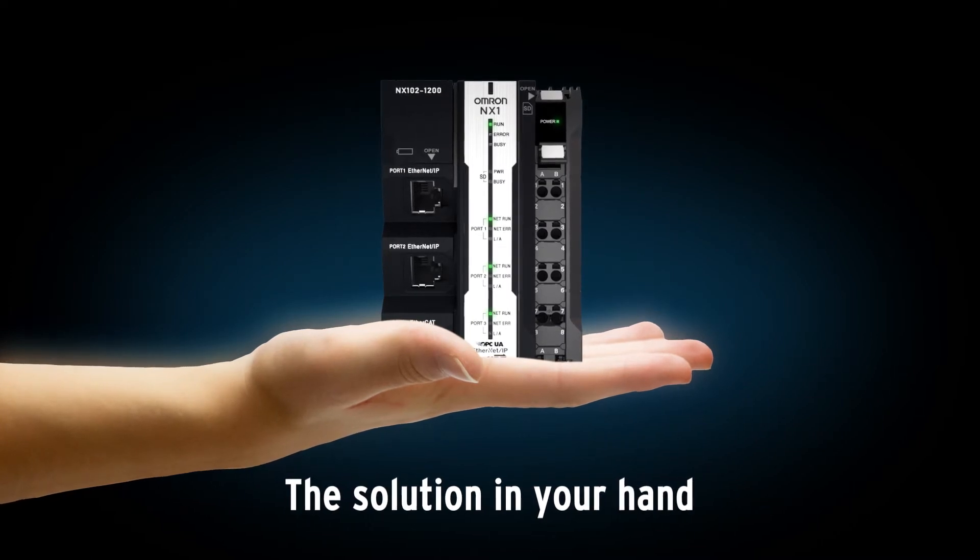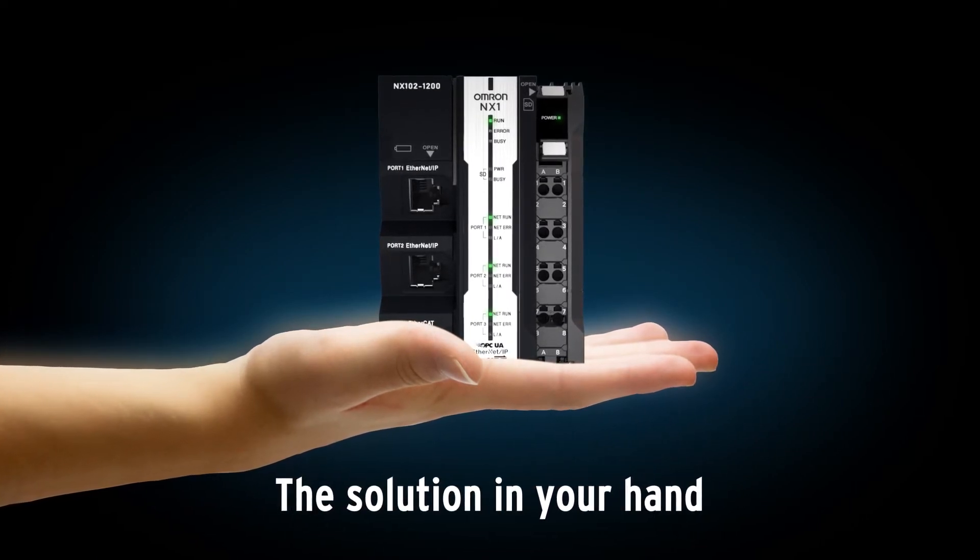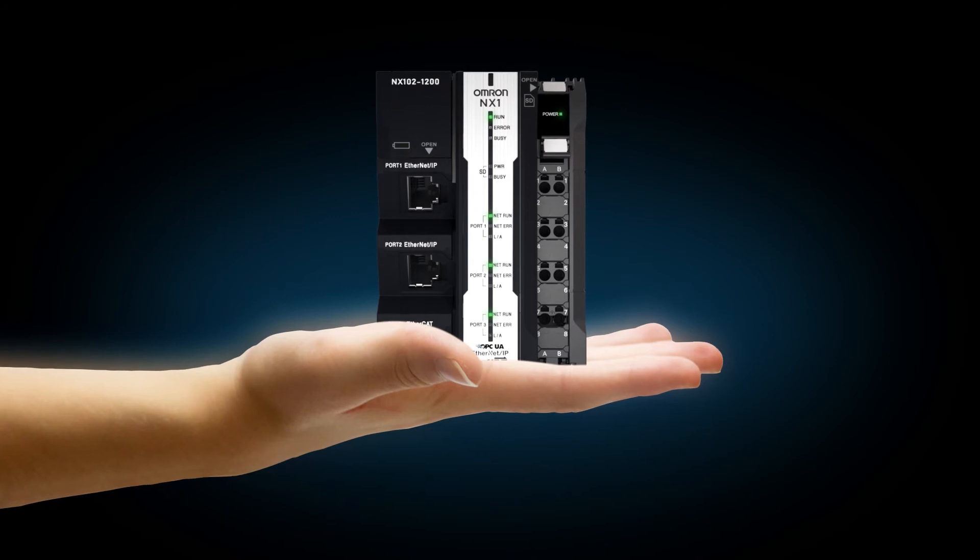The MX-1. The solution in your hand. Thank you.